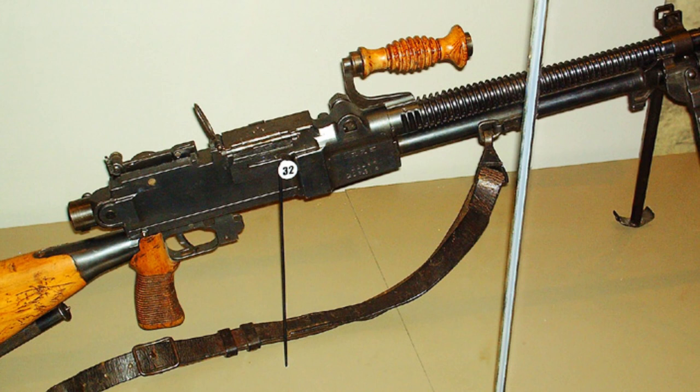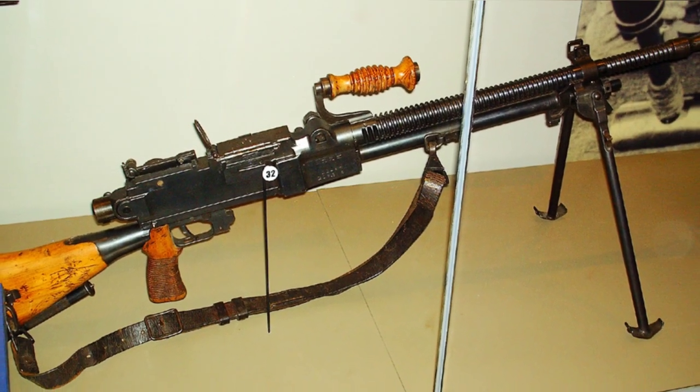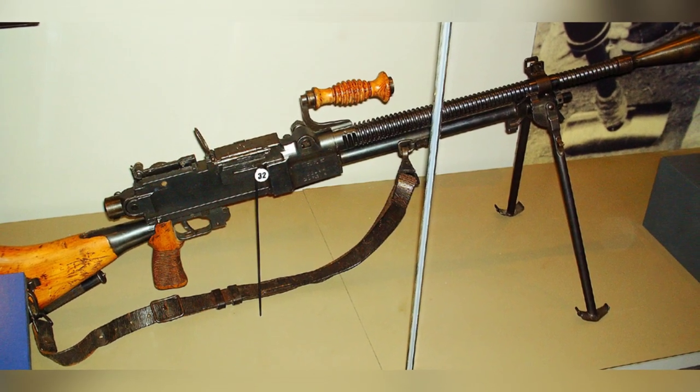A photo of a Japanese Type 99 light machine gun, taken at the National Museum of the Marine Corps in Quantico, Virginia, United States on January 15, 2007.